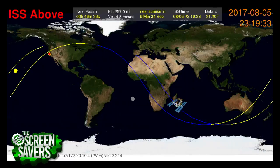Rise time is when it's going to come up over the horizon. Set time is when it's going to go below the horizon. It shows you the direction of movement. There's a nice graphical illustration of where it's going to go across your horizon, so you know exactly where to look. It's been a great adventure creating this.